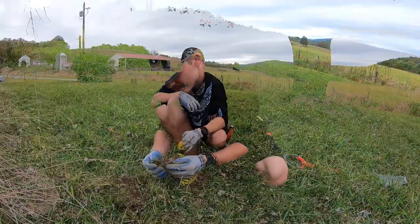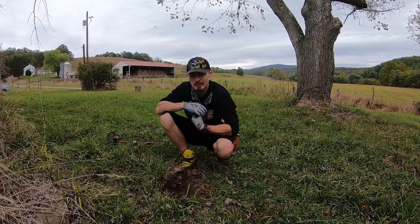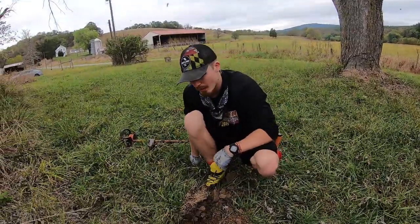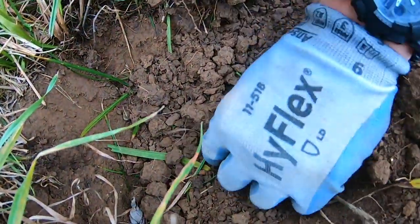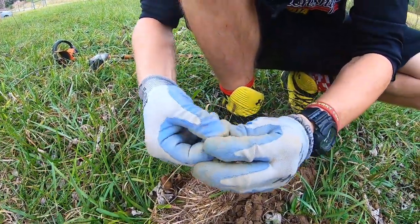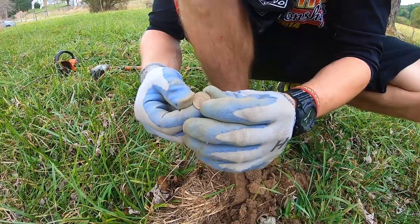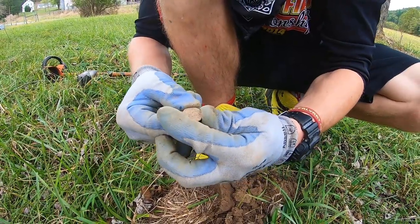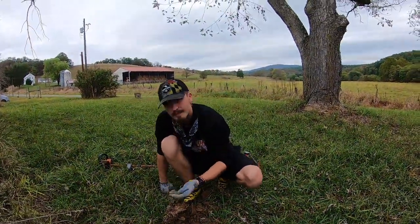We got our first coin find of today. It was probably about four to five inches down in the soil. It came up like a penny signal. Hopefully it's a wheat cent or something — I can see what looks to be Abe Lincoln's head, but it might not be legible. It's just a modern day penny. Four or five inches down in the ground — that sucks.